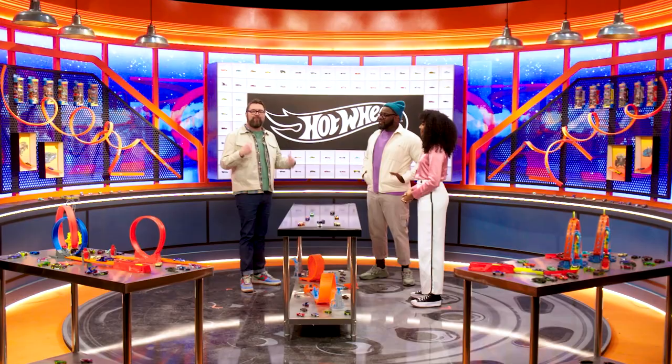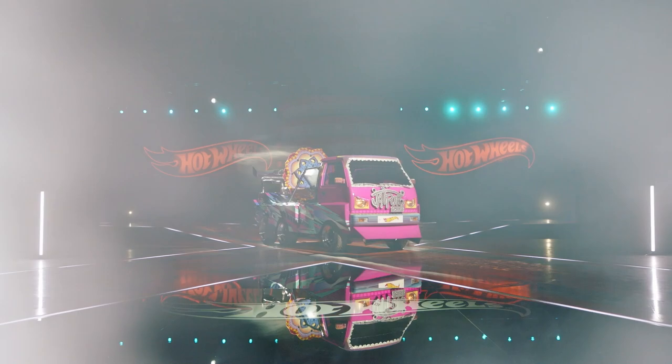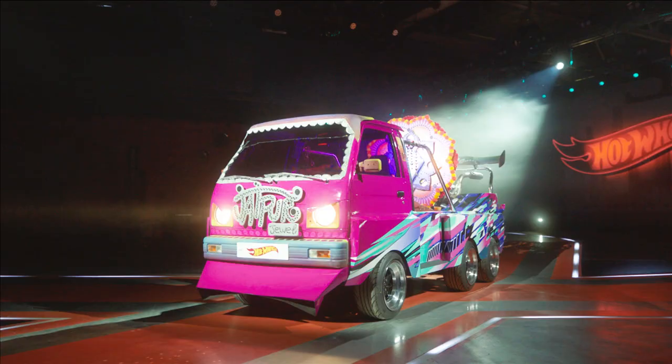Hey everybody, welcome to the Hot Wheels Ultimate Challenge after show. We got Dalal, Hurt, I'm Rut. We just saw a tiny van get stretched into a six-wheel van, and Arushi now has a key to the finale.